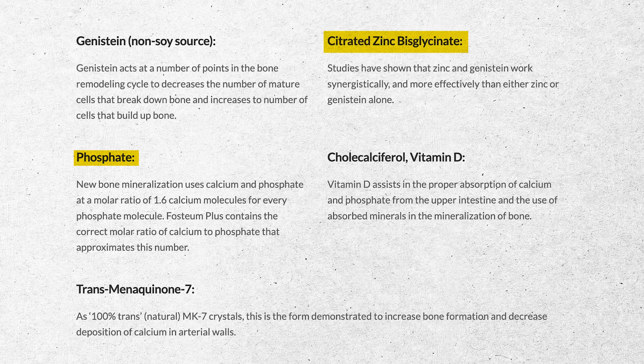Other ingredients include phosphate, zinc bisglycinate, vitamin D, and vitamin K2 as MK-7. One thing I find frustrating as a provider — and as a consumer — is that when you look at this list of ingredients on their website, it describes what they are but doesn't tell you how much. I actually had to look pretty deep to figure out the actual dosages.